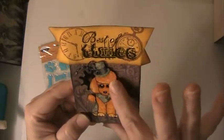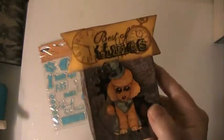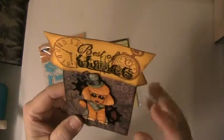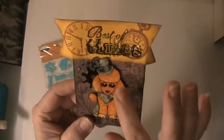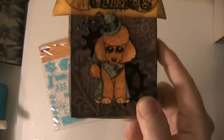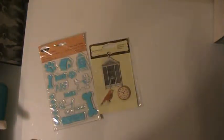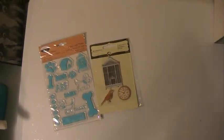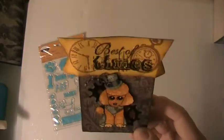I believe this is one of her digi's. She's made a little pouch here to put the ATC in. This is really adorable, very cute. And she's sent it as Steampunk — it says 'Best of Times' on it. It's really cute, Christine, I really like that. She's got the gears here on the back. Very cool.